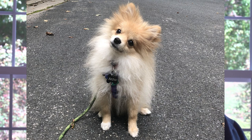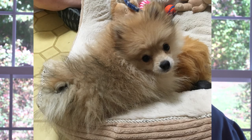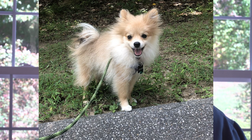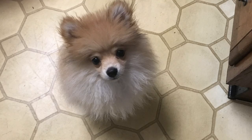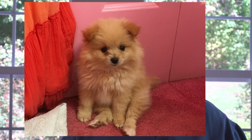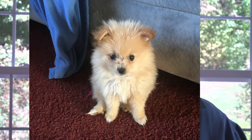We extensively searched different websites, such as Greenfield and Lancaster Puppies, looking for a Pomeranian. One day we just happened to see Archie, and I believe it was love at first sight for Laurie. We also found Lulu, another dog that we thought would be very compatible with Archie.